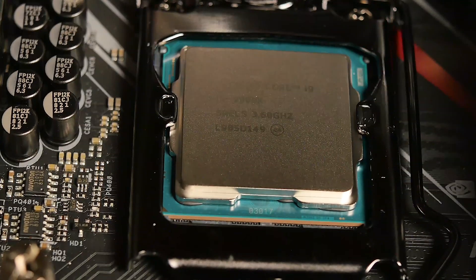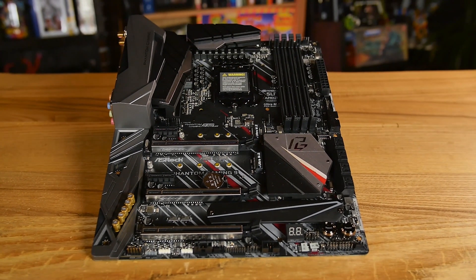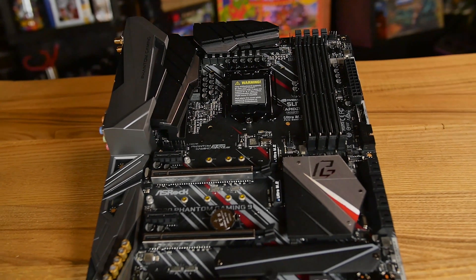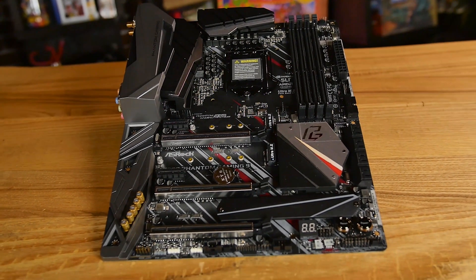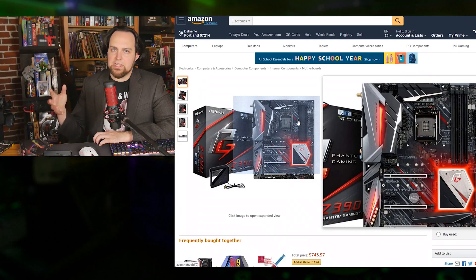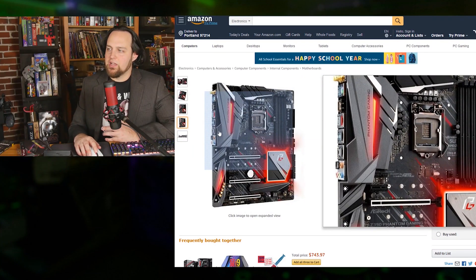I really like the ASRock Phantom Gaming stuff. We did a build with the Z390 Phantom Gaming 9 motherboard and liked it so much we got another one for this build. This motherboard has three M.2 slots and three reinforced PCIe slots. We're using one large graphics card and also adding a capture card in another slot. The power delivery system is really clean — top-of-the-line from ASRock — and it also has multiple Ethernet ports on the back.